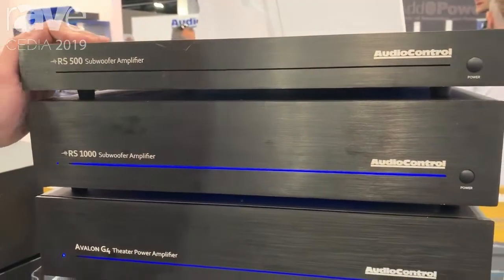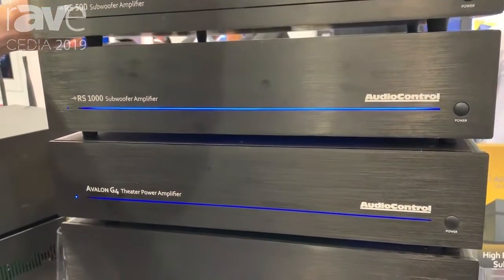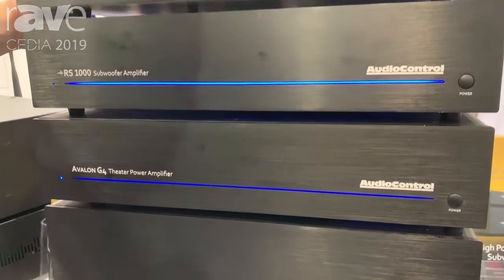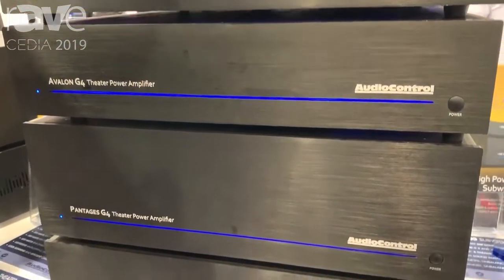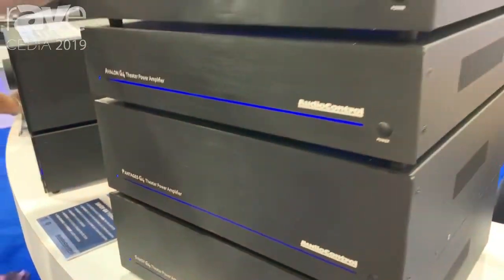First up we have the 1U RS500 subwoofer amplifier. This delivers 500 watts at 8 ohms or 4 ohms. It is also 2 ohms stable and it is controlled via DSP software that allows you to do your crossovers, your phasing,